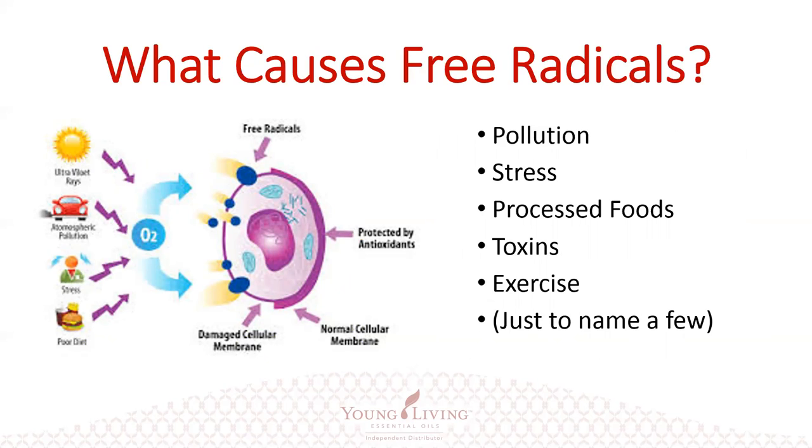So what causes free radicals? Well, we've already talked about this a little bit, but pollution and stress — and we often don't think about stress because it's a constant thing, something we're exposed to in our lives on a daily basis. We deal with it so much that it just becomes part of our normalcy. Well, that stress is creating free radicals in the body all the time.